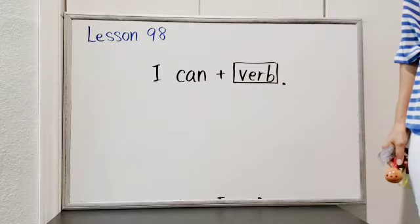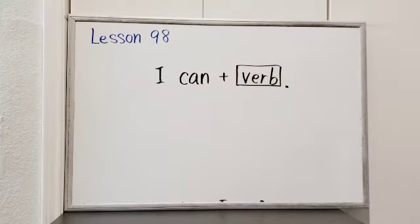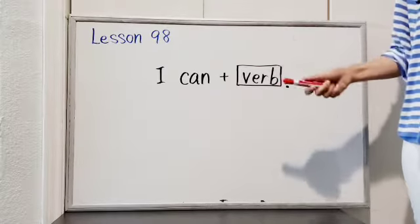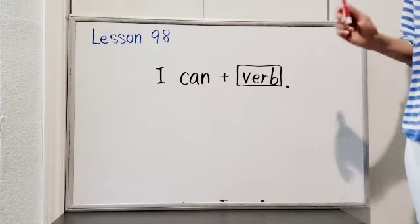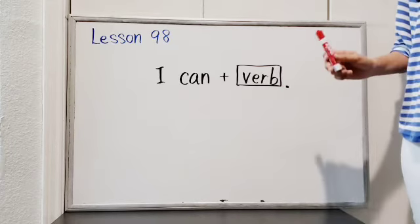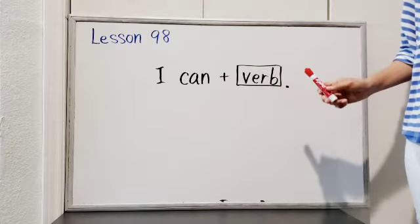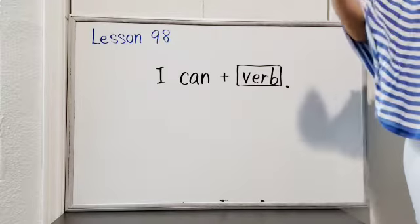Hello! Konnichiwa! It's Sushu-chan! How are you doing? Last time, I told you we have two ways to express 'I can plus verb' in Japanese. Today, we will learn the second way to express 'I can verb' in Japanese. Are you ready? Let's get started!